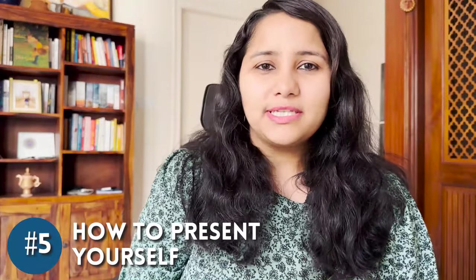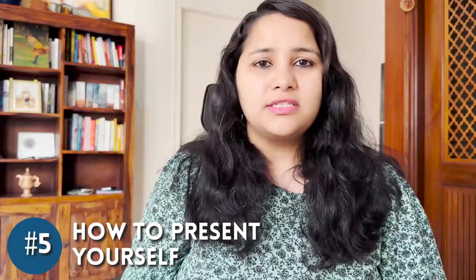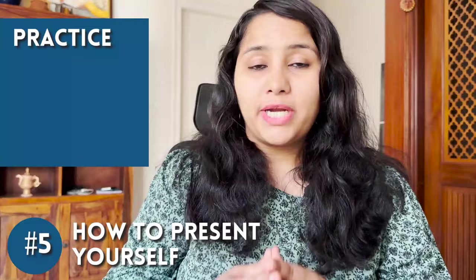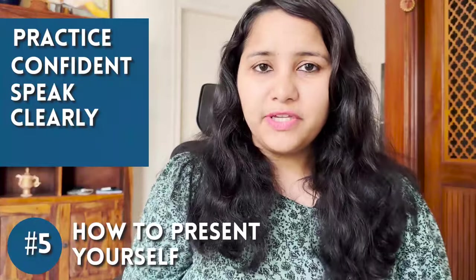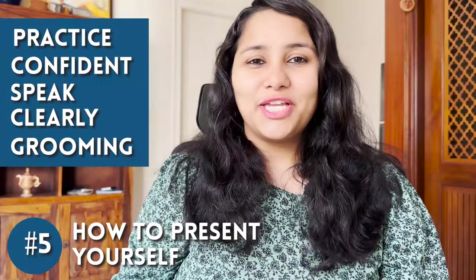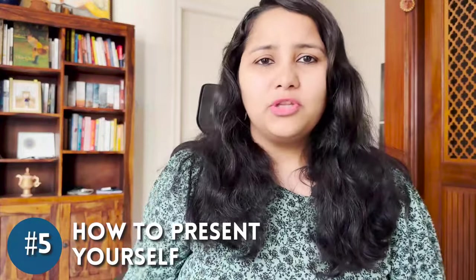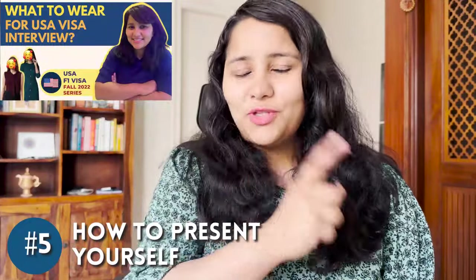The fifth tip has a lot to do with how you speak and how you appear. For work visas like H-1B, a lot of importance is given to your presentation — more so than for tourist or F-1 visas. Make sure you practice enough, are confident, and can speak clearly. Also take care of your grooming: wear formal clothes. Formal clothing for both men and women is very important — you don't need a tie and blazer, but proper formals are a must. There's an entire video on how to dress for your US visa interview.